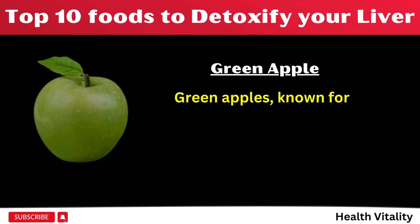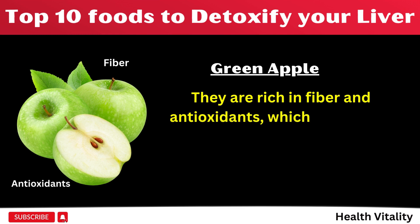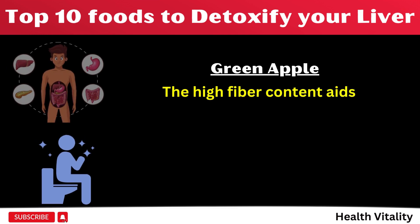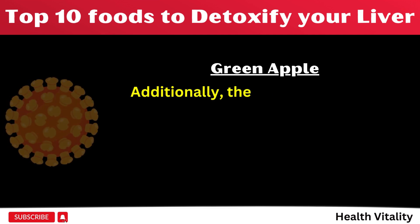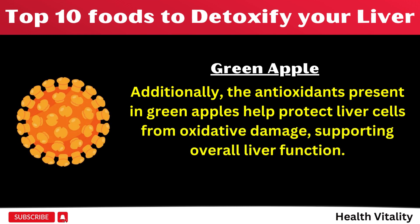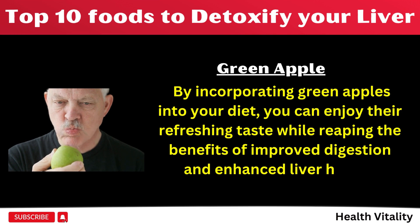Number 5: Green apples, known for their crisp and tangy flavor, offer more than just taste. They are rich in fiber and antioxidants, which play a vital role in promoting healthy digestion. The high fiber content aids in regulating bowel movements and preventing constipation, ensuring optimal digestion and toxin elimination. Additionally, the antioxidants present in green apples help protect liver cells from oxidative damage, supporting overall liver function. By incorporating green apples into your diet, you can enjoy their refreshing taste while reaping the benefits of improved digestion and enhanced liver health.